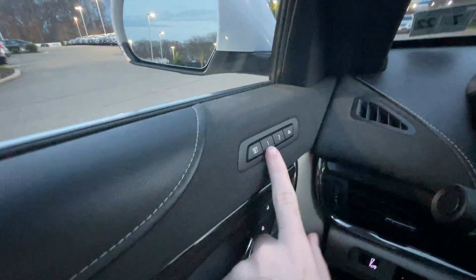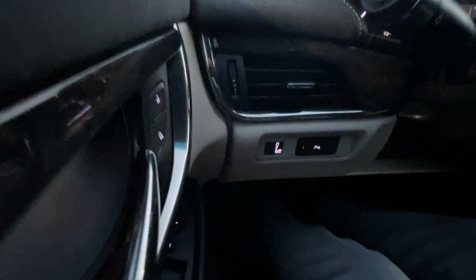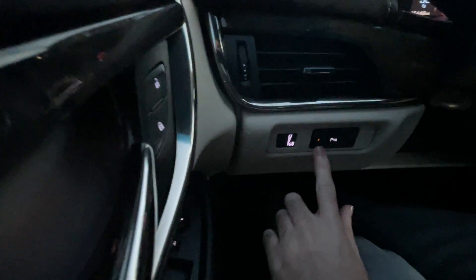It has two-person memory seating. Here are your mirror and window controls, and parking sensors.